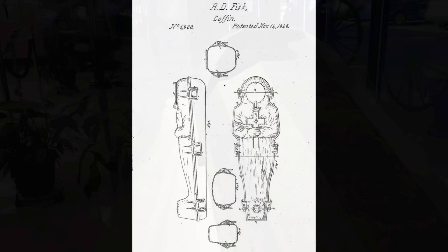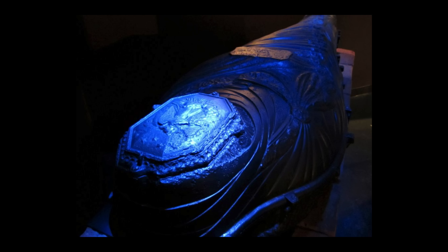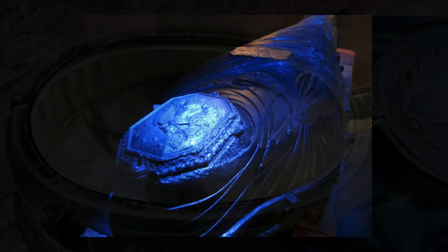So what is a Fisk Coffin? Well, it's cast iron, kind of like a sarcophagus — similar to what Egyptian mummies were encased in, of course cast iron, with glass windows. Many times just one big glass window by the face, or sometimes duplicate windows, one on the top and one on the bottom.